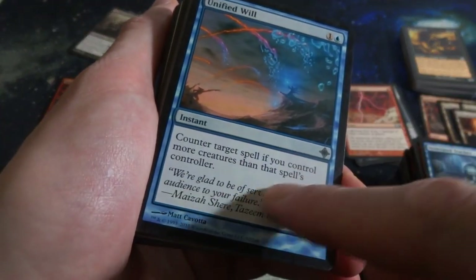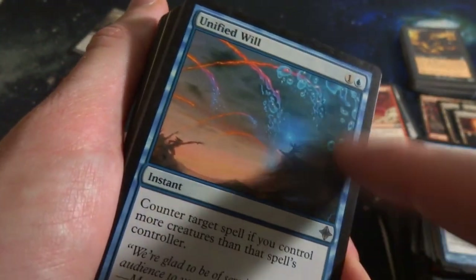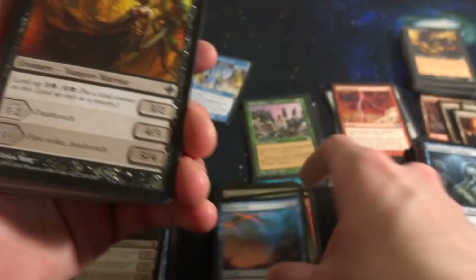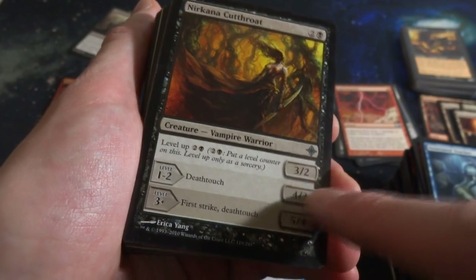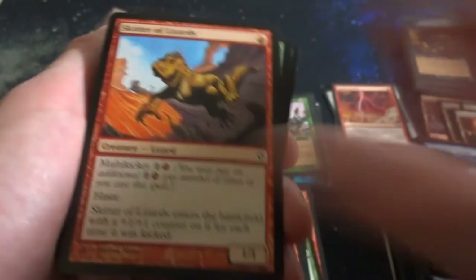Unified Will - one and a blue, counter target spell if you control more creatures than that spell's controller. Instant speed, beautiful art - looks like the lava is turning into bubbles. The powerful wizard is turning the goblins' lava into bubbles, it's beautiful. Got Nicastri Cutthroat - two and a black, level it up. At level one to two it has Deathtouch only. Picking up a 5-4 with first strike and Deathtouch at higher levels. Creepy looking broad in the forest. Get the pyromancer.